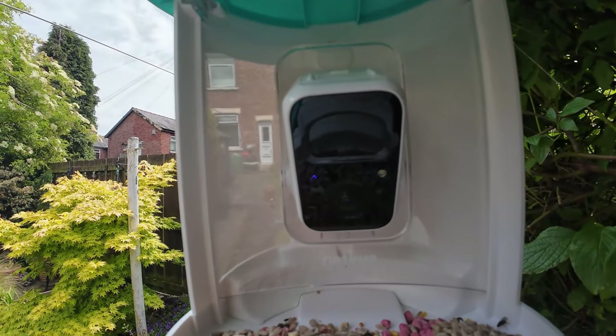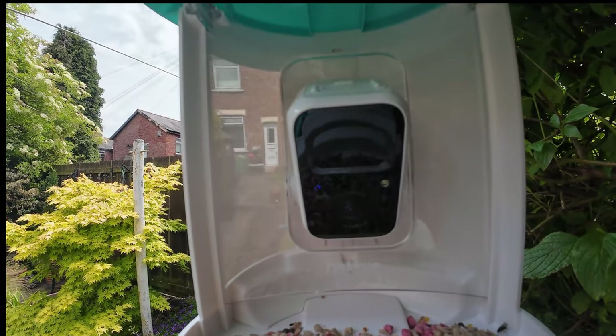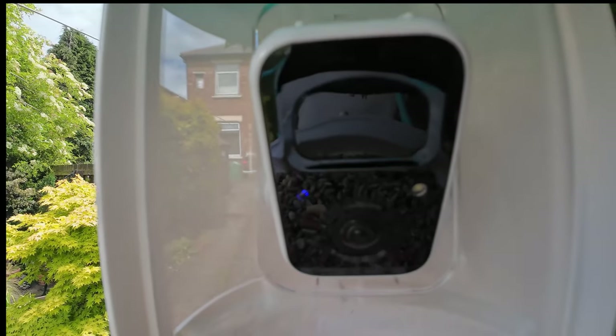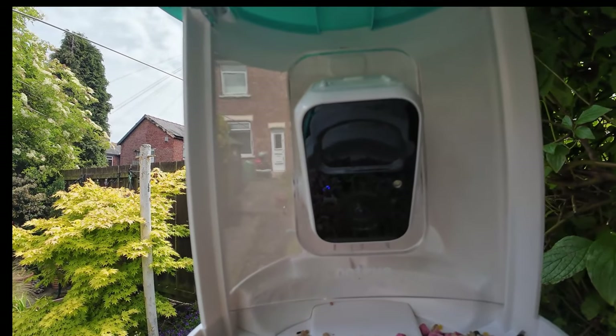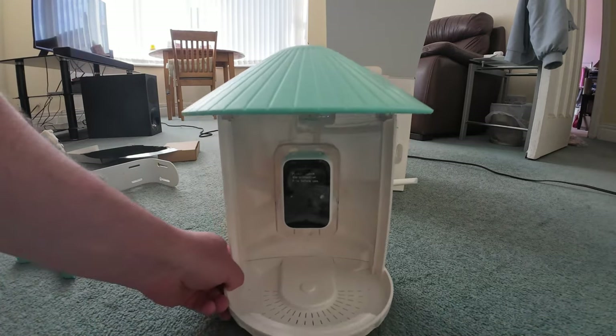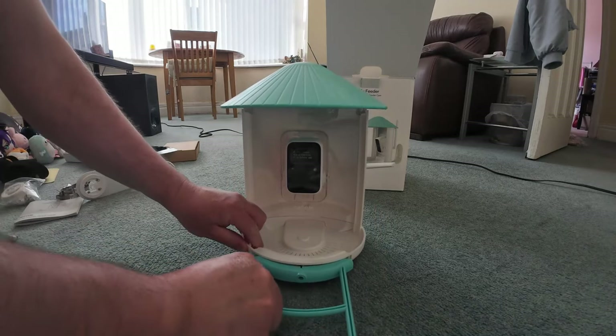Now check this out — the built-in camera offers 1080p high resolution with 8x magnification. That means you'll get amazing close-up shots of our feathered friends, even at night, thanks to the full-color night vision. Setting it up is a breeze — just make sure it's fully charged. They recommend over 10 hours for the first use.